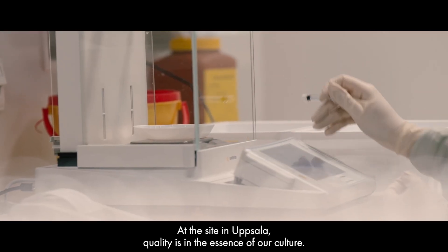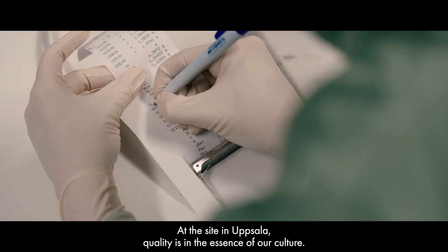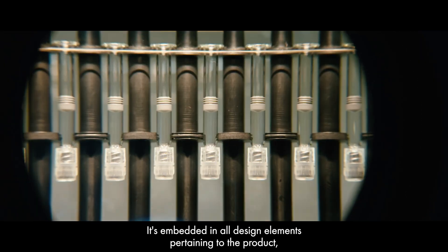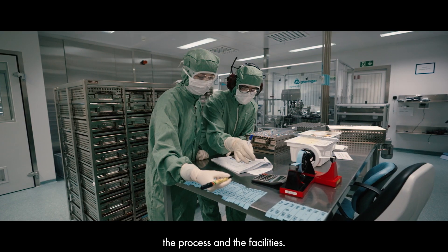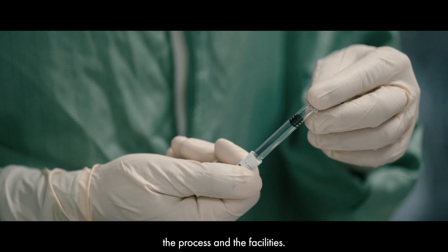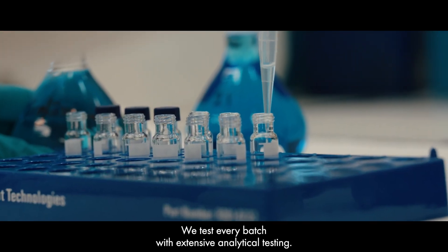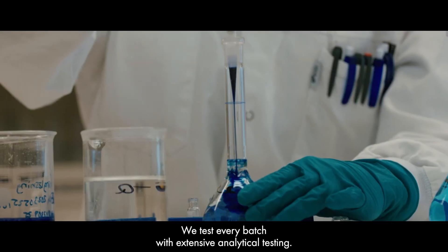At the site in Uppsala, quality is in the essence of the culture. It's embedded in all the design elements of the product, the process, and the facilities. We test every batch with an extensive analytical testing.